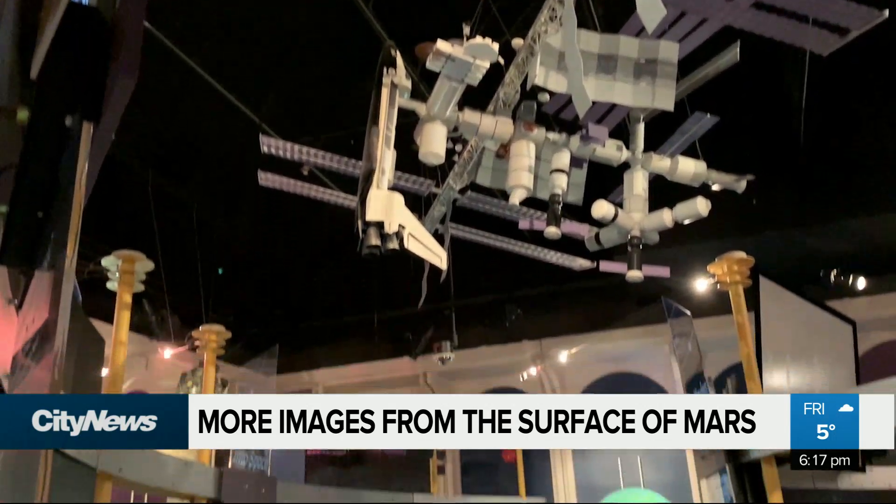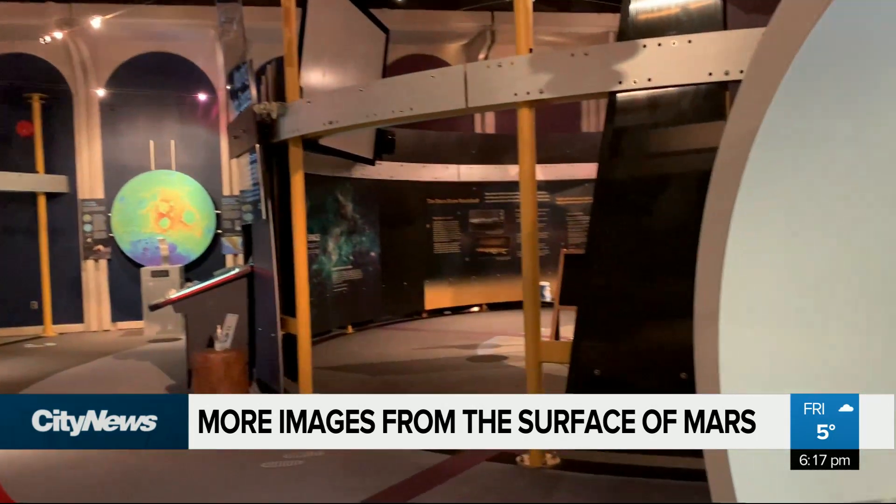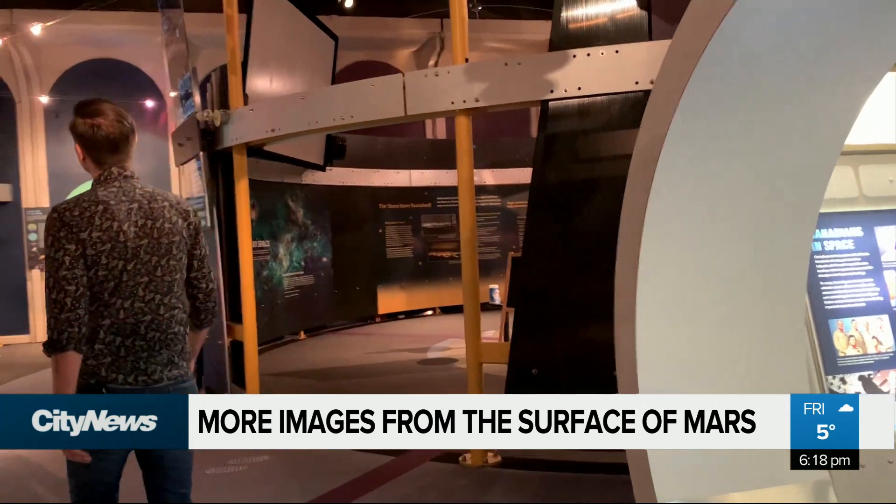While he can't predict what Perseverance will find on Mars, there are a few things Unger hopes to see. With the helicopter, I can't wait to have a stitched-together video of just flying on Mars — something I've always kind of dreamed about. You see it in movies.